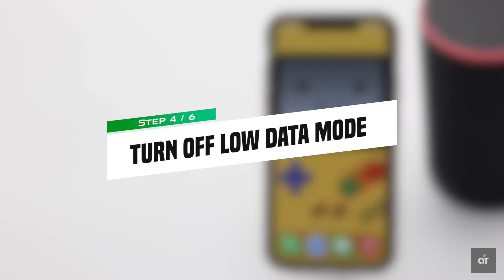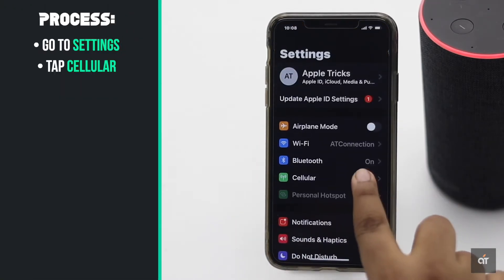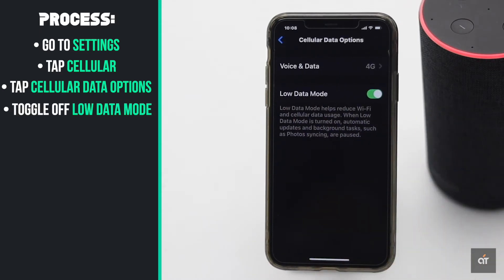If the iPhone is in low data mode, it could be causing the problem, so turn it off. Go to Settings, tap Cellular, tap Data Options, and toggle off low data mode.